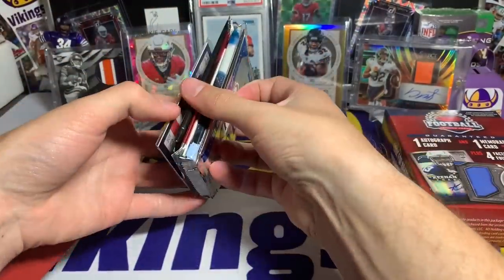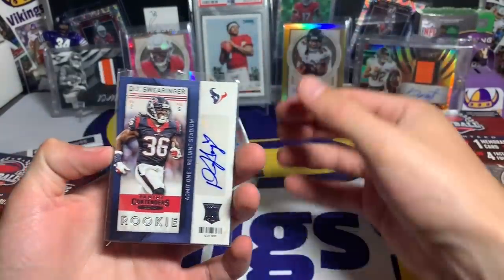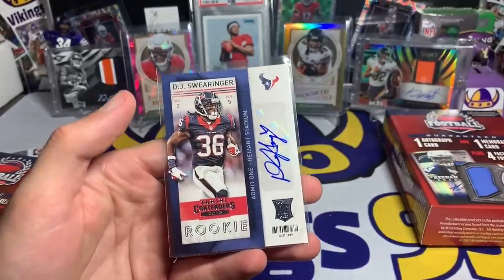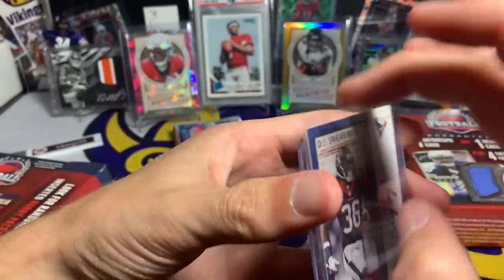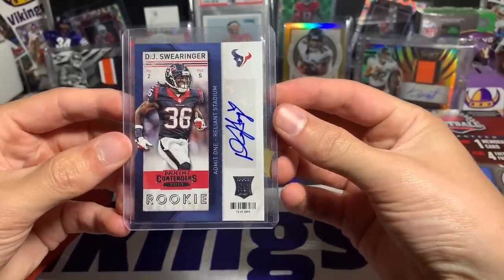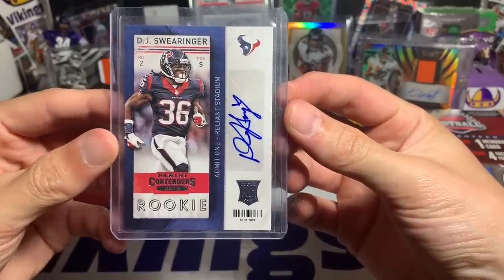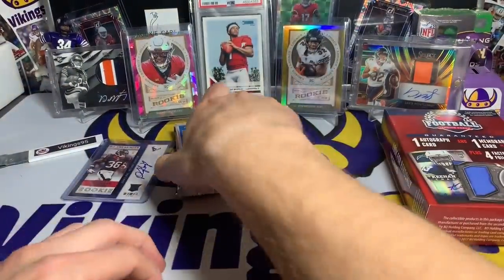Alright, that's actually not a terrible name — not much of a reveal there, but DJ Swearinger autograph rookie auto. That's not bad at all, I'm actually pretty content with that — DJ Swearinger, Panini Contenders 2013 rookie auto. Not bad. That's gonna be the first box.